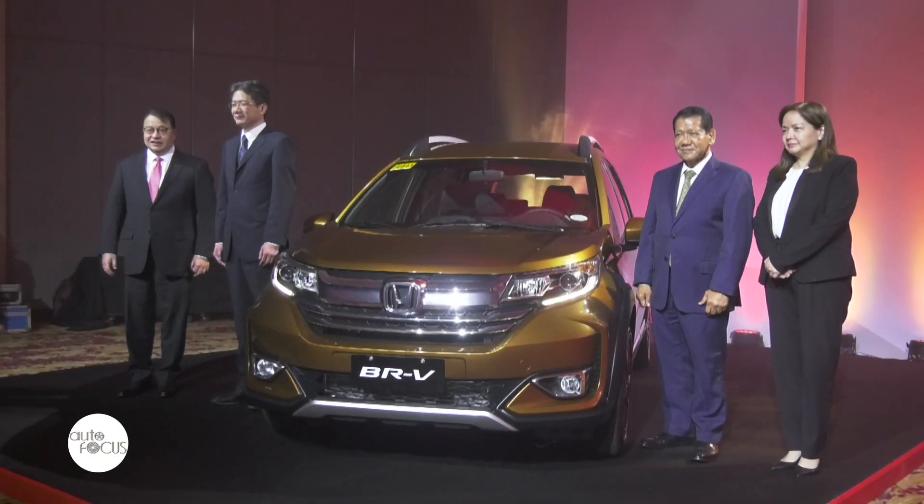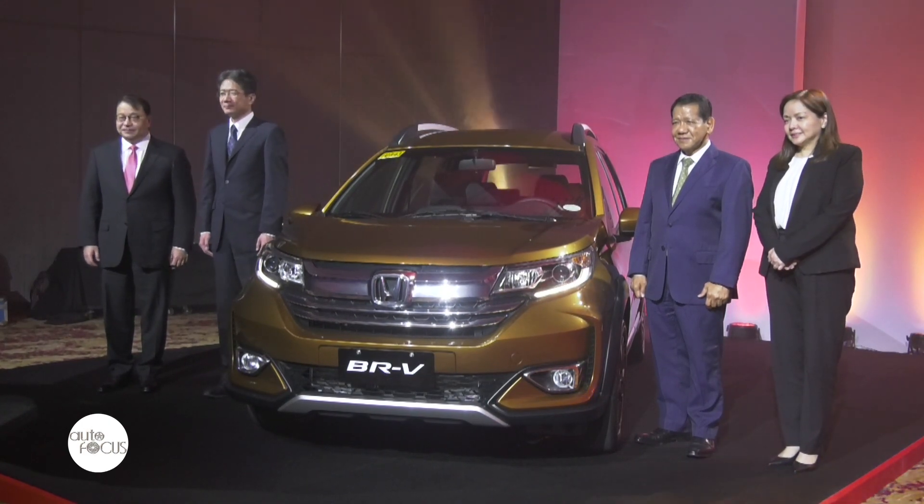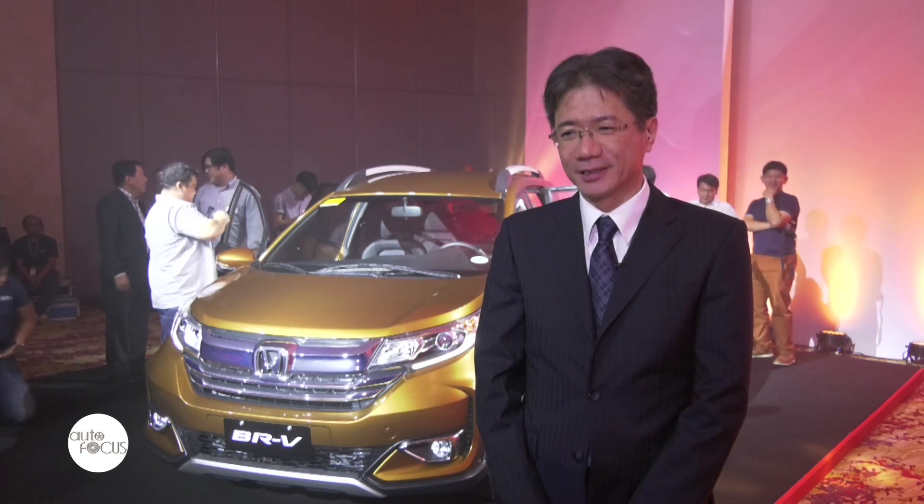We launched the previous BRV in 2016, and after that, this BRV was very well accepted by the Philippine market, especially for families. So now we are having a lot of customers coming to our dealership.